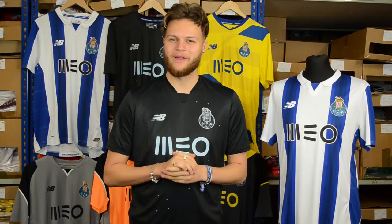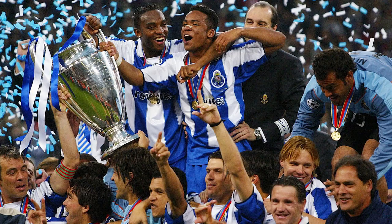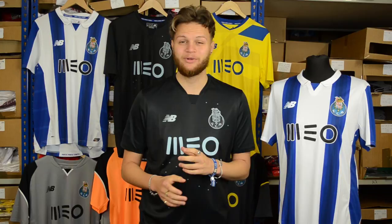Hello guys and welcome back to another classic football shirts clearance video where this week I'll be turning my attention to the 27-time Primera Liga winners FC Porto. Porto are the second most decorated club in Portugal with a staggering 74 official trophies, only behind rivals Benfica with 81. Naturally they have held host to some brilliant players from the likes of Quaresma, Falcao, Deco, Drulovic and Mario Jardel.